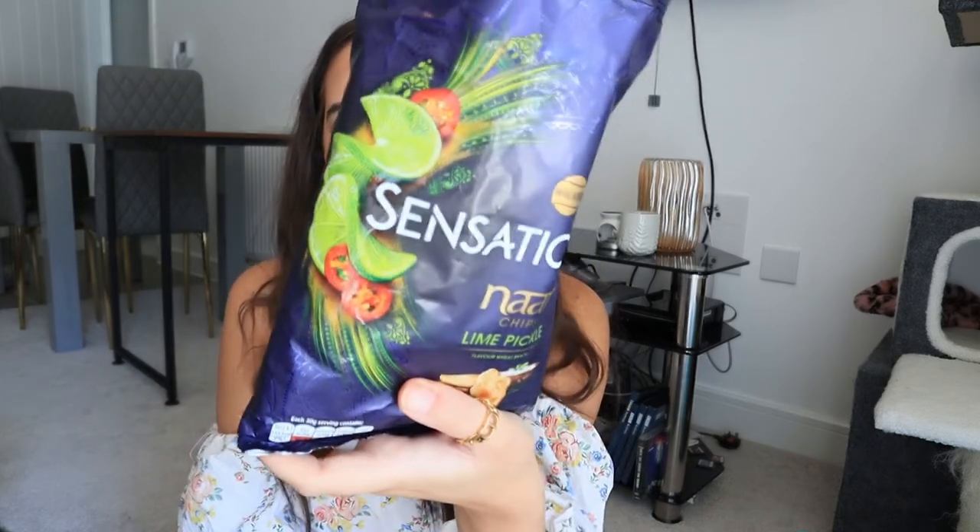They're really nice — spicy, with chili, because lime pickle is spicy and they have chilies on the pack. They're nice and crunchy, really crunchy, and they pack a massive flavor punch. You can really get the lime and the spiciness. If you like strong, punchy, spicy flavors, this is perfect for you. I actually think they'd go really well with the mint and coriander raita suggested on the pack. I absolutely love them — I'm going to give them a 4.75 out of five.